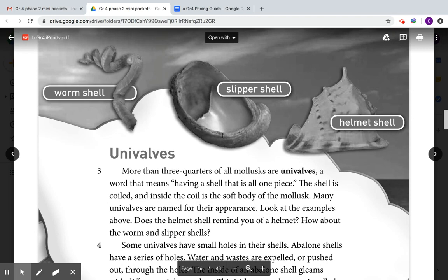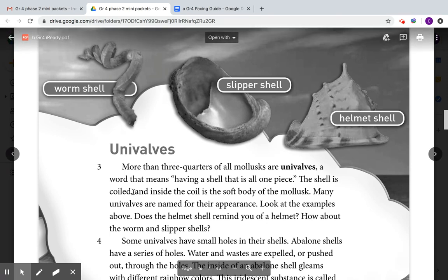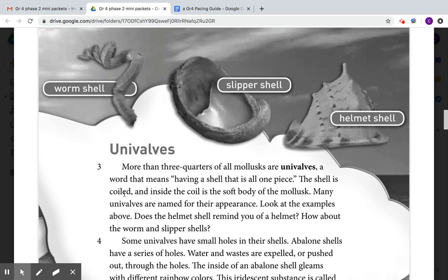Univalves. More than three-quarters of all mollusks are univalves, a word that means having a shell that is all one piece. The shell is coiled, and inside the coil is the soft body of the mollusk. Many univalves are named for their appearance. Does the helmet shell remind you of a helmet?